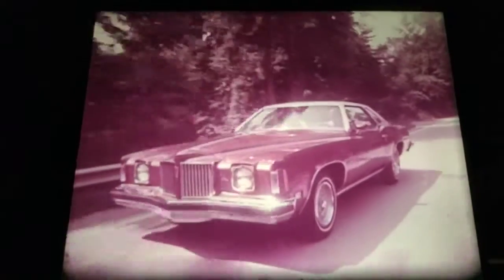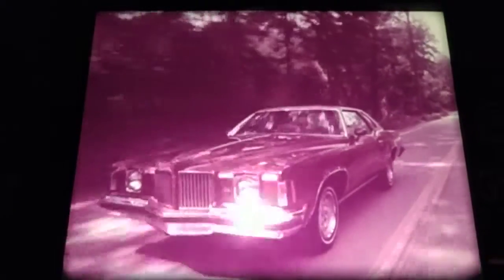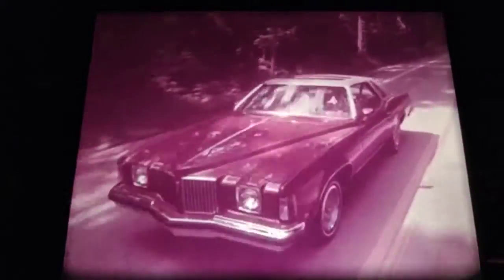You either run with the herd, or you don't. Pontiac's Grand Prix — again this year, a classic. And you thought the days of the great cars were gone forever.